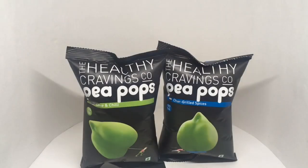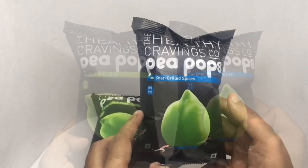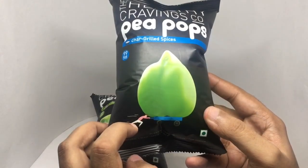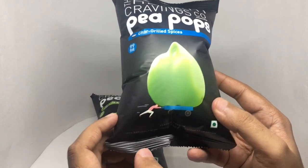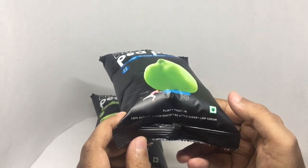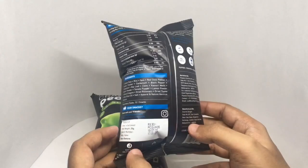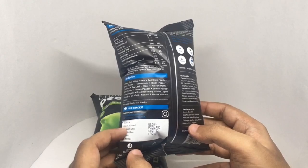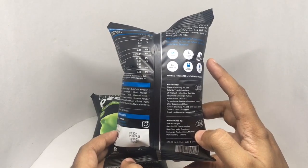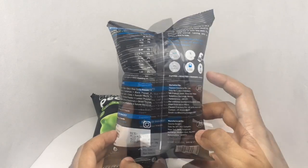Let's take a look at these Peepops — amazing packaging, that's the reason I bought these. These are by the Healthy Craving Co., Chargrill Spice flavour. You can see a tiny guy pushing the P. 100% natural, slow roasted, no added sugar, low sodium, vegetarian. Costs around 30 rupees or 50 cents or so, manufactured in Mumbai, Maharashtra, India. Vegan, gluten free, cholesterol free, zero trans fat, low in calories, home grown.